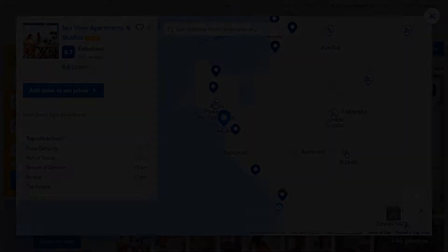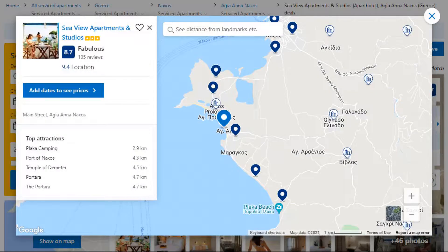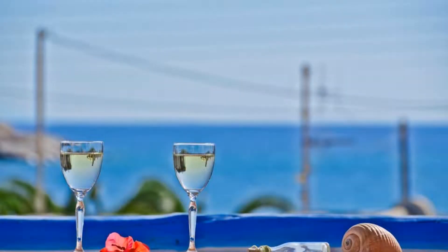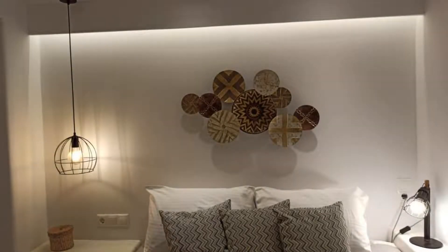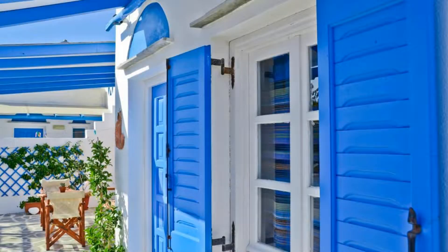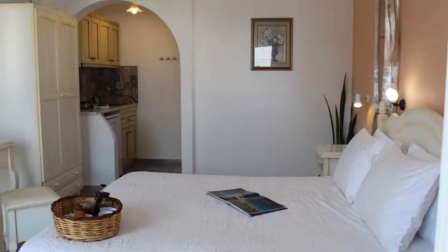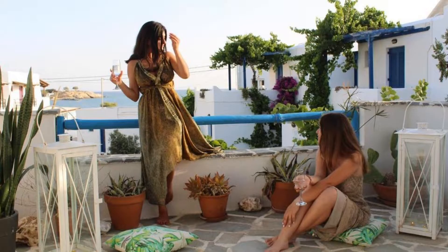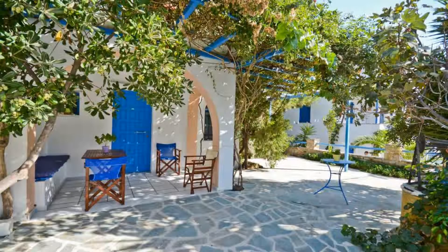Number 6. This is a 3-star property. The location of the property is fine and the guests love walking around the neighborhood. Check-in time is 3 pm and check-out time is 11 am. Guests are required to show a photo ID and credit card at check-in. Pets are not allowed in this property. There is one type of room available on Booking.com. You can book online and enjoy it.